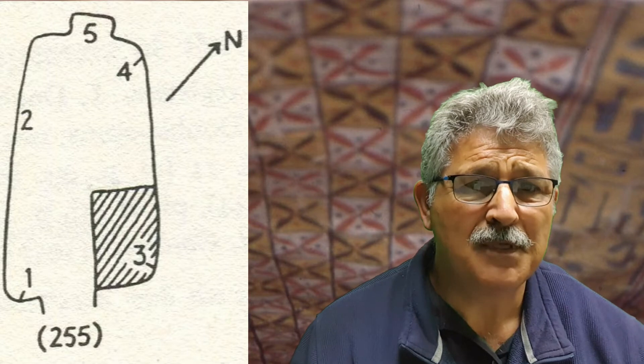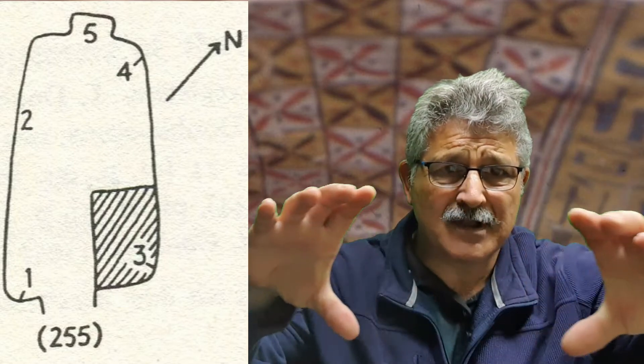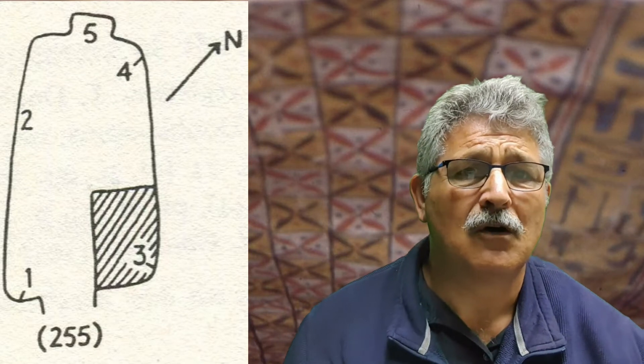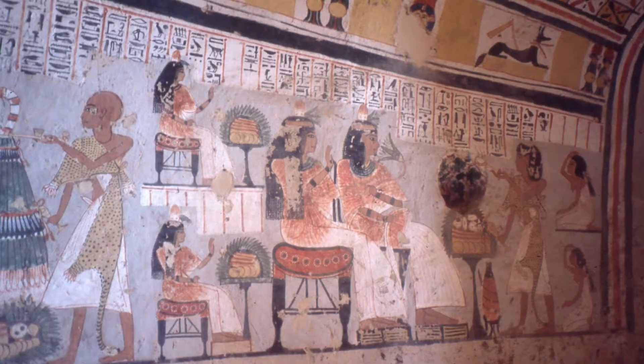Looking at the plan, number three is the burial shaft — a vertical shaft going down into an underground chamber to take the coffins of Roy and his wife Towie. At number two you've got Roy and Towie receiving offerings and the funeral mourners before them. In the upper register there's Anubis, and underneath him is a hieroglyph meaning 'mountain' — his title is always 'Anubis who sits upon his mountain.' You can see the mourners in the funeral procession in the lower register.